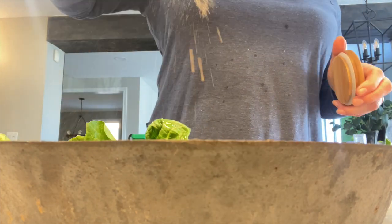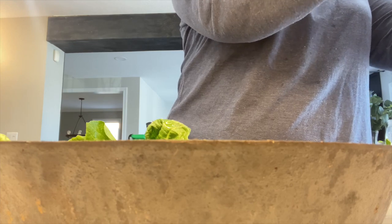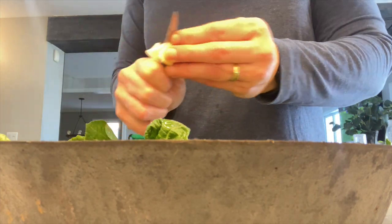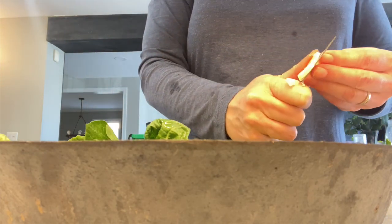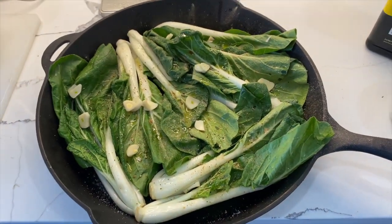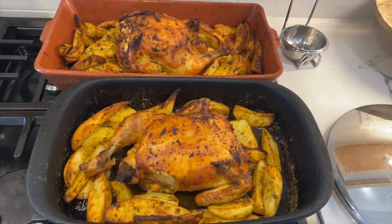I'm going to add garlic, some salt and pepper, and some vegeta to the bok choy. I'll slice my garlic in there and also add a little bit of garlic powder. Then I'm going to add it to the oven underneath the chicken — it takes about 25 minutes to cook.